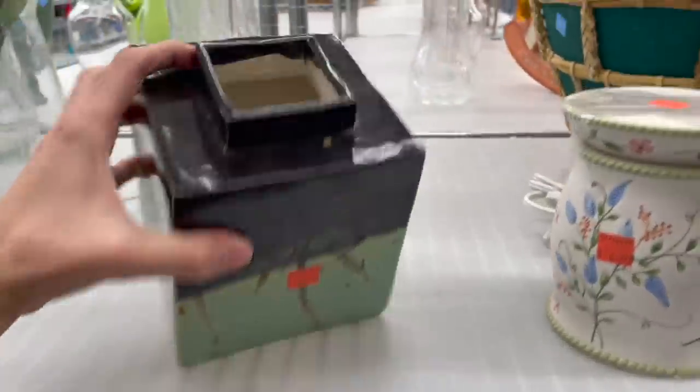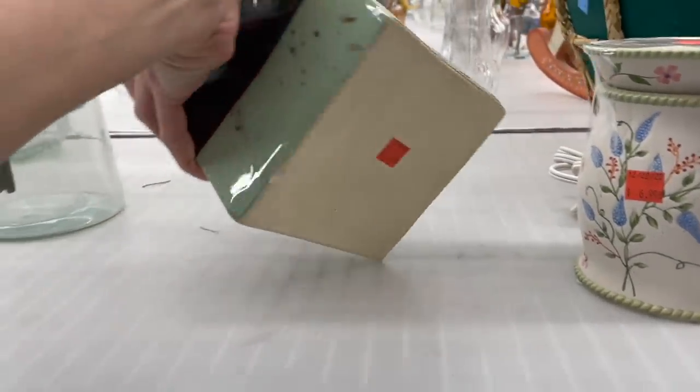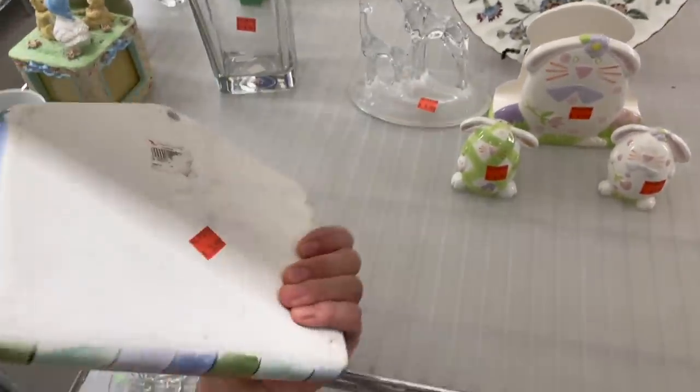Here's a ceramic vase — no signatures and there's a big chip. Not bad for five dollars though. It's a ceramic fish wall pocket from Christmas Tree Shop.